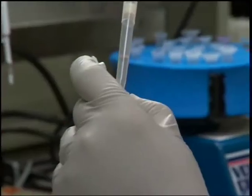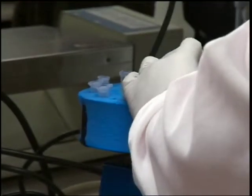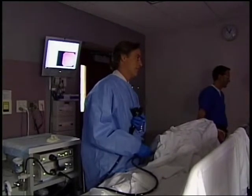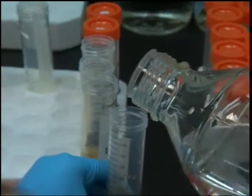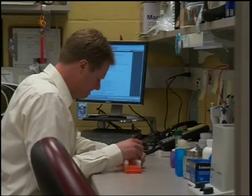Dr. Alquist's team improved existing stool test technology to make it highly effective at detecting early-stage colon cancer and precancerous polyps. It's called stool DNA testing. Unlike standard colonoscopy, which requires a bowel prep, sedation, and an invasive procedure, DNA stool testing is non-invasive. All patients have to do is send a stool sample to the lab.